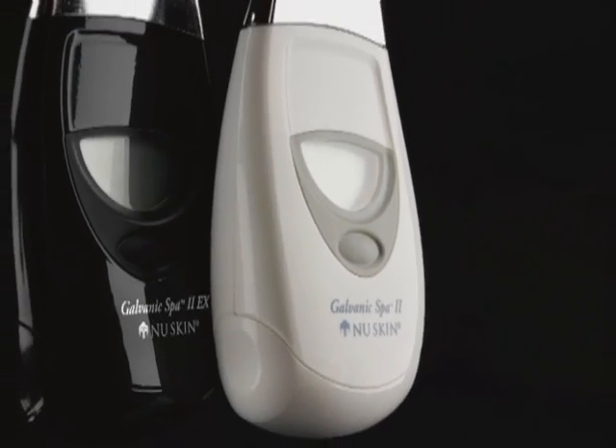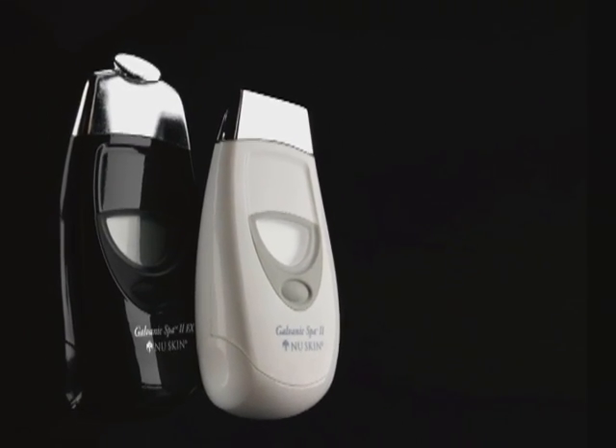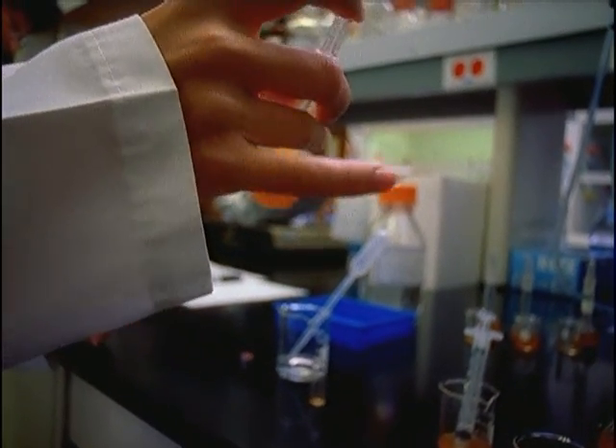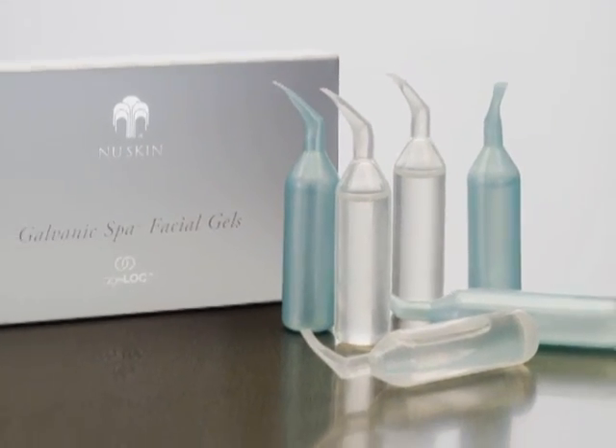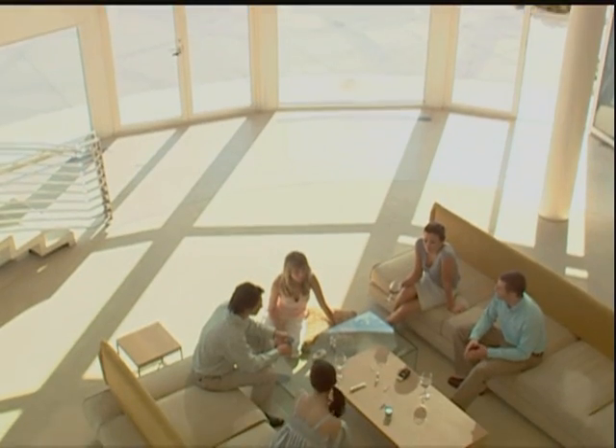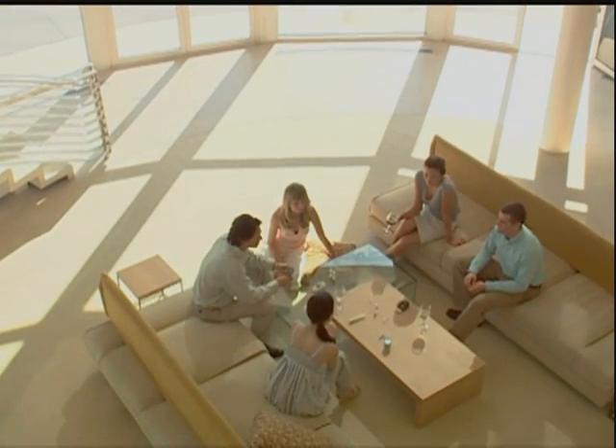Only Nu Skin helps you take control of your skin's future and helps you improve your appearance faster. So let our science be your secret and make your age a mystery with Nu Skin Galvanic Gels featuring AgeLock. And remember, this is one secret worth sharing.